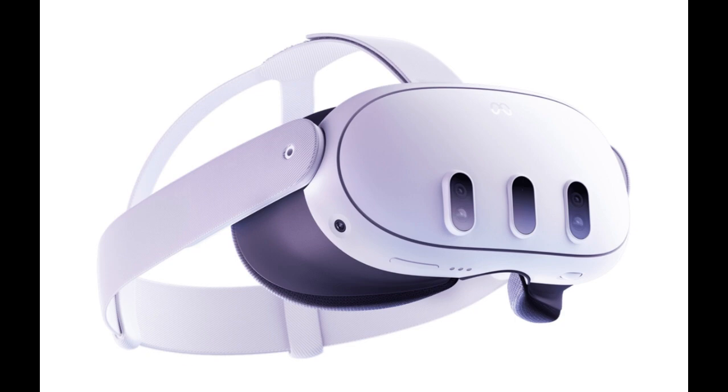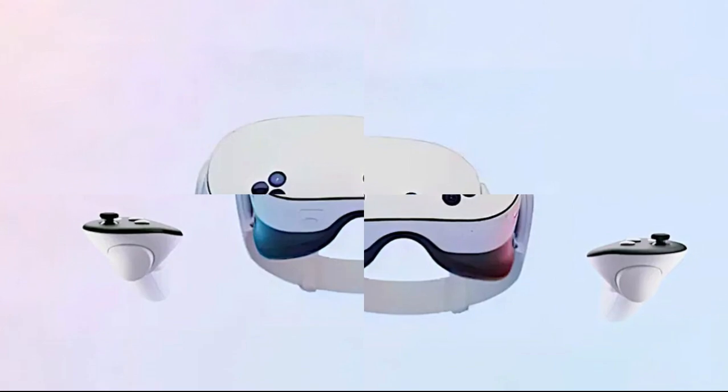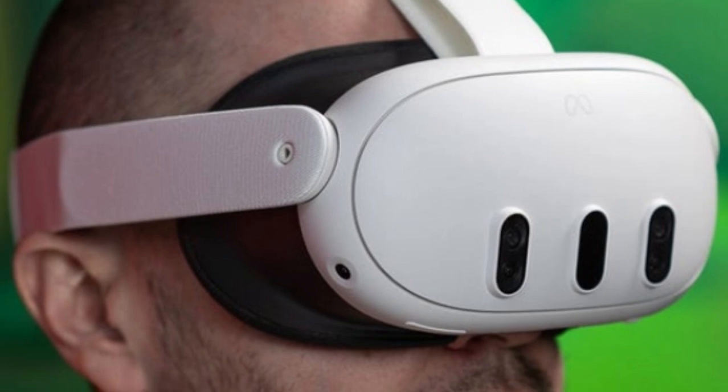Visual fidelity — a leap into high-resolution immersion. Visual clarity is paramount in VR, and the MetaQuest 4 is set to deliver unparalleled display quality.